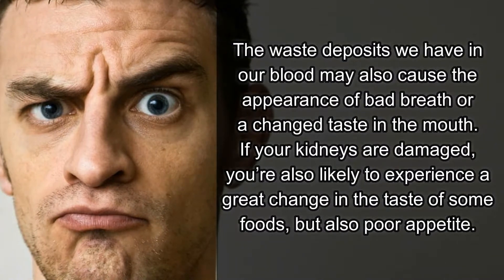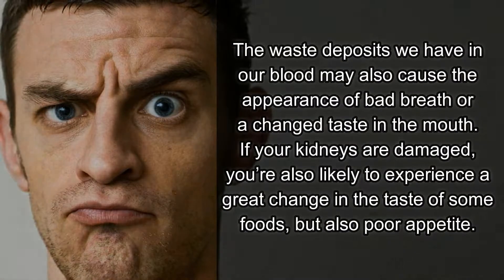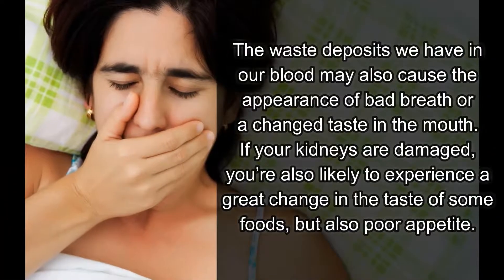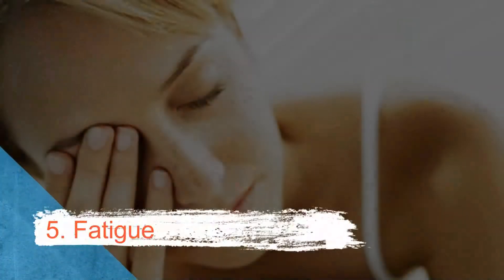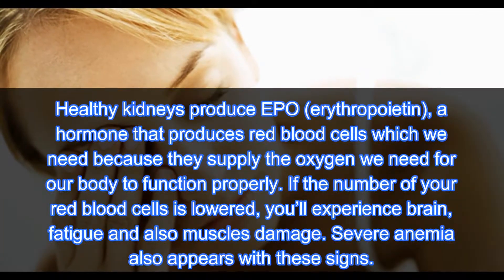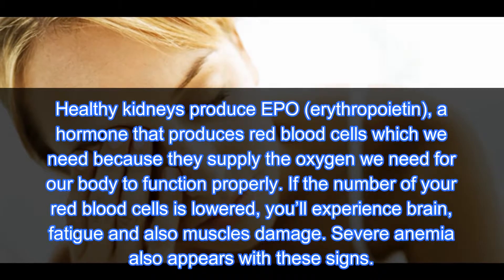Number four: metallic taste in the mouth. Waste deposits in our blood may cause bad breath or a changed taste in the mouth. If your kidneys are damaged, you're also likely to experience a great change in the taste of some foods, as well as poor appetite.